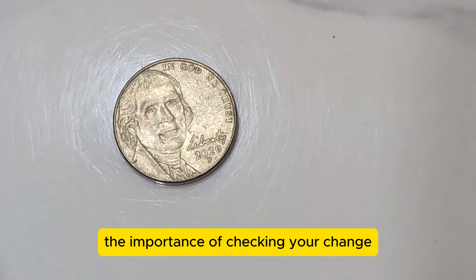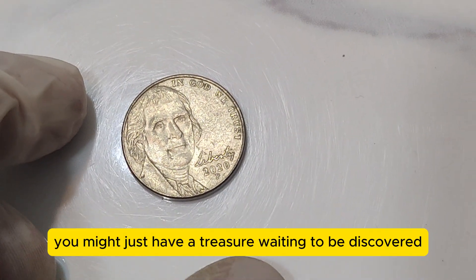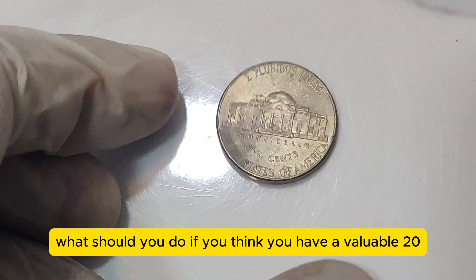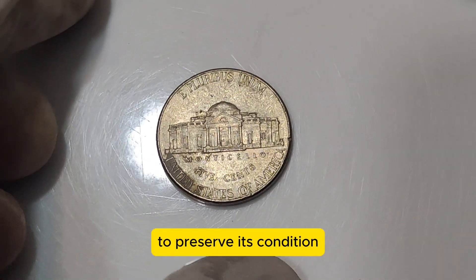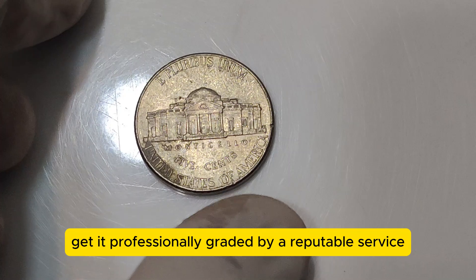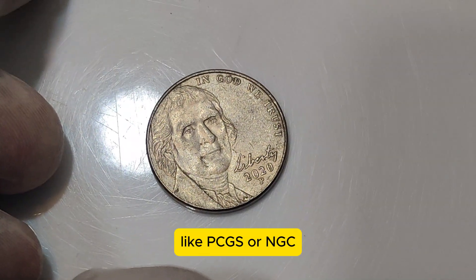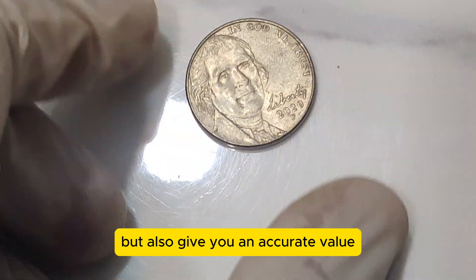This goes to show the importance of checking your change — who knows, you might just have a treasure waiting to be discovered. So, what should you do if you think you have a valuable 2020 P Jefferson Nickel? First, handle it carefully and avoid touching the surfaces to preserve its condition. Then, get it professionally graded by a reputable service like PCGS or NGC. This will not only authenticate your coin but also give you an accurate value.